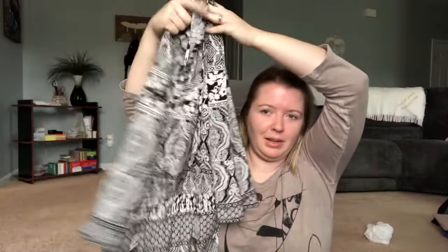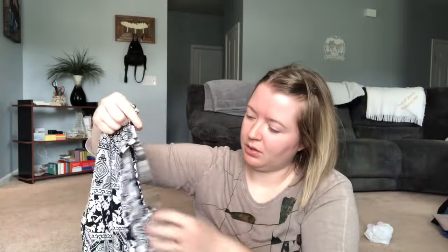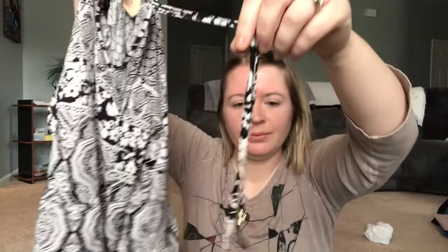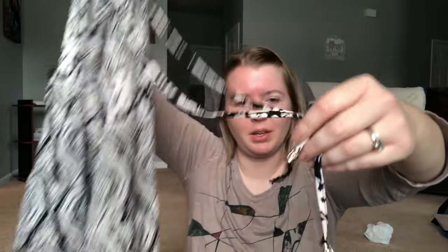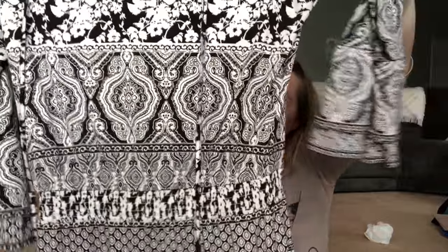This is a White House Black Market size 10 petite dress — beautiful and bohemian with tassels and an all-over print. One of the tassels is totally missing, so I'll have to decide whether to list it. It is a mini dress with a drop waist. The missing tassel isn't that noticeable, so maybe someone will still want it and wear it.